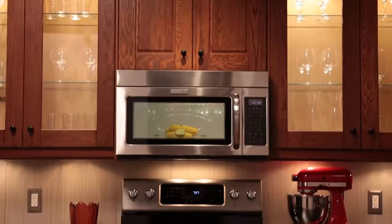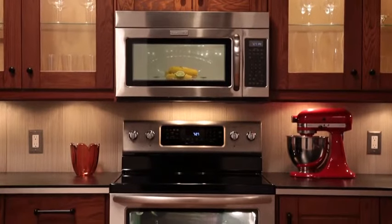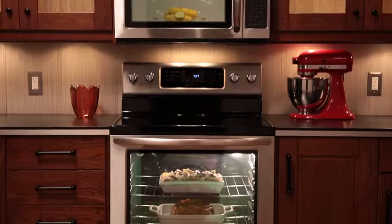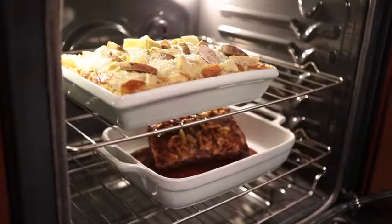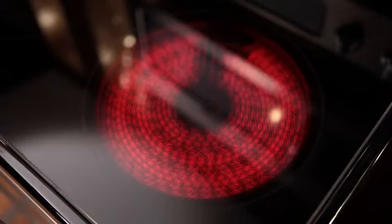This KitchenAid 30-inch electric freestanding range features Even Heat technology in the oven and on the cooktop. Inside the oven, you'll enjoy exceptional baking and roasting. On the cooktop, the 10-inch Even Heat Ultra Element combines the power needed for high-temperature cooking with the consistent heat that helps eliminate hot and cool spots.